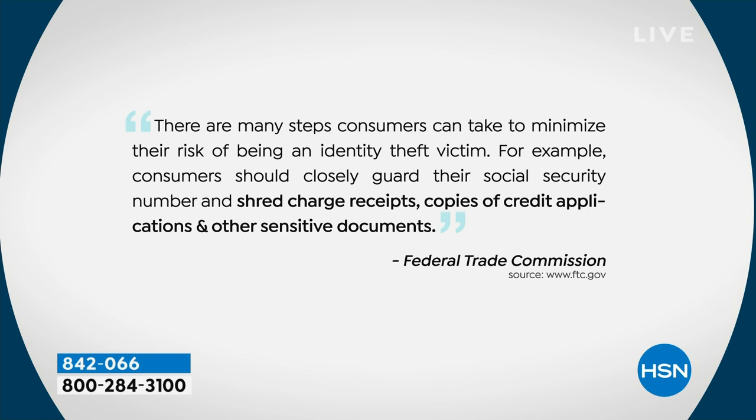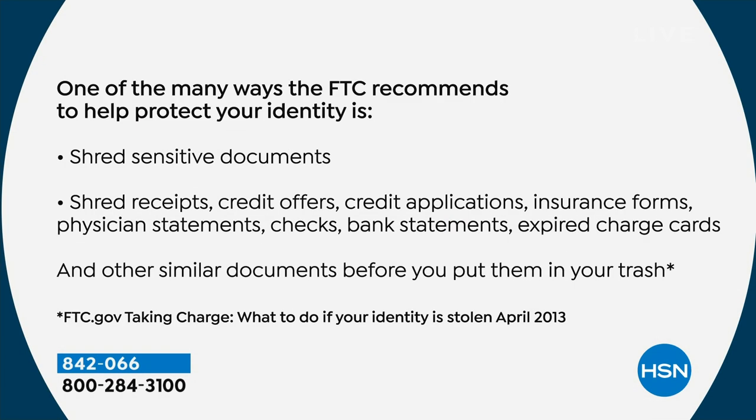From the Federal Trade Commission: there are many steps consumers can take to minimize their risk of being an identity theft victim. Consumers should closely guard their social security numbers and should shred charge receipts, copies of credit applications, and other sensitive documents. The FTC recommends you shred sensitive documents, shred receipts, credit offers, credit applications, insurance forms, physician statements, checks, bank statements, expired charge cards, and all similar documents before putting them in the trash.